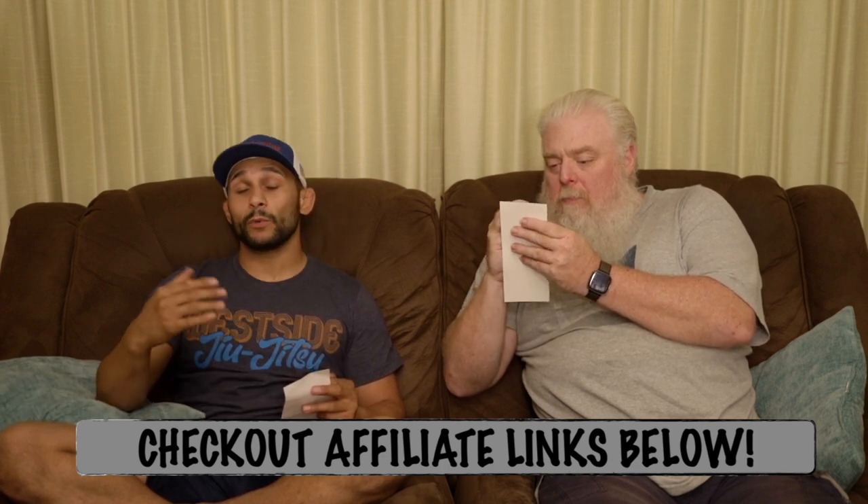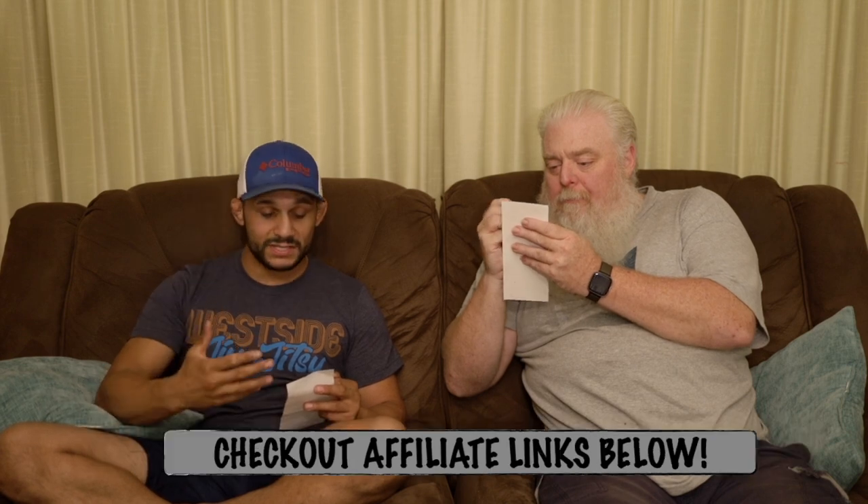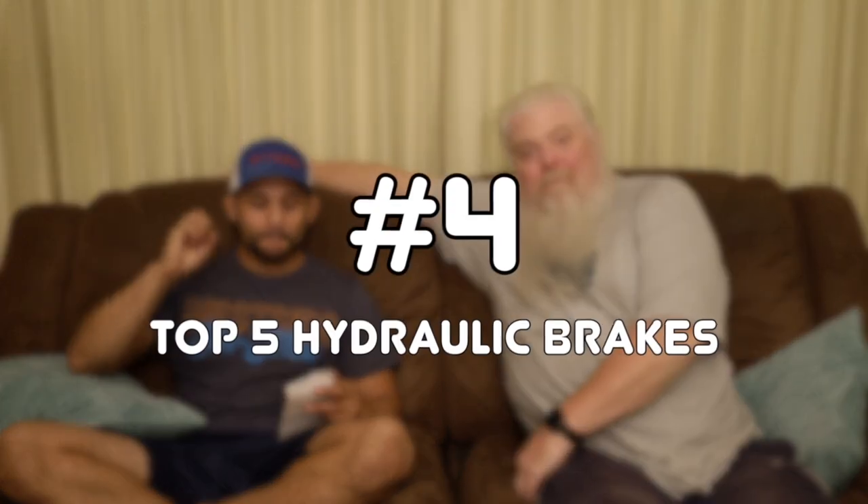They're strong — there's some pad movement — but they're definitely not the worst of all the brakes we've tested. They made the top five list. If you're interested in getting yourself some Tectro Velas, check out the affiliate links in the description below. All right, number four...